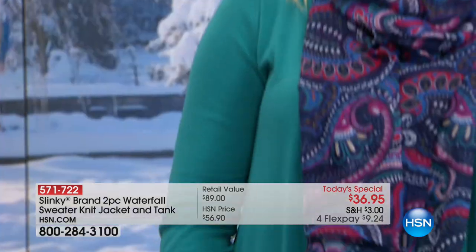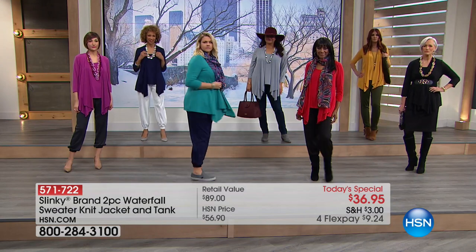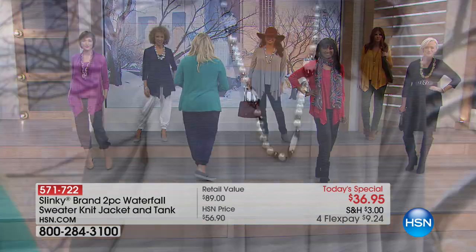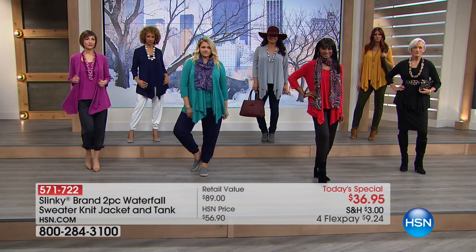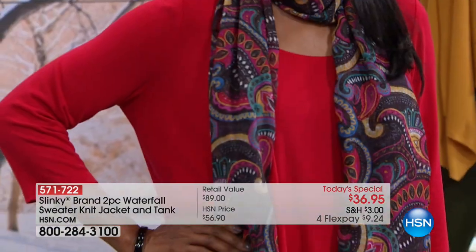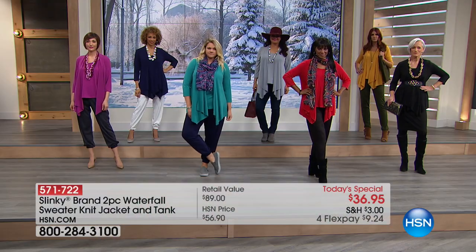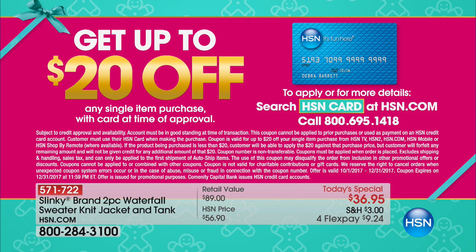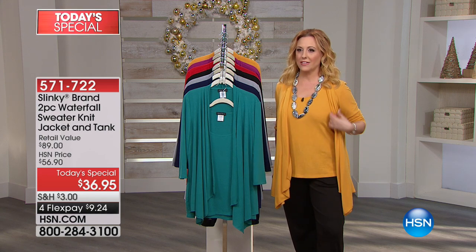Before the show, Jackie made a phone call and got you four flex pay, so it's $9.24. If you do not have an HSN card, we are still doing a promotion where you get $20 off a single item purchase. You can apply that to this, and the Today Special would be $16.95 for new HSN card holders. If you already have the HSN card, you get an extra flex payment — $7 and change to get the Today Special.